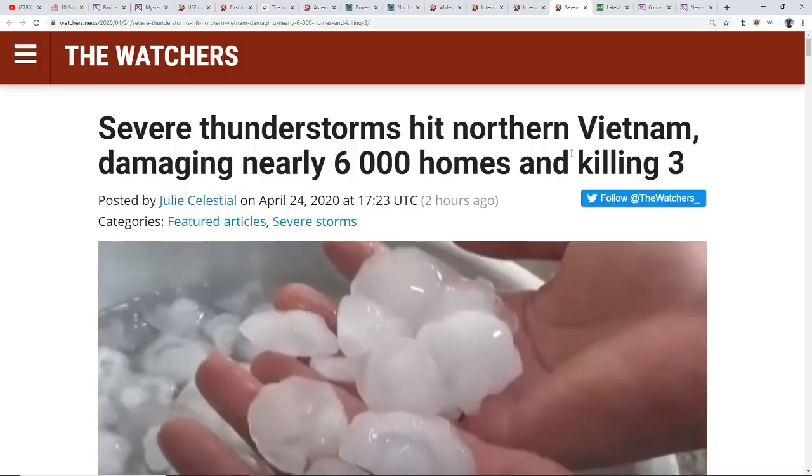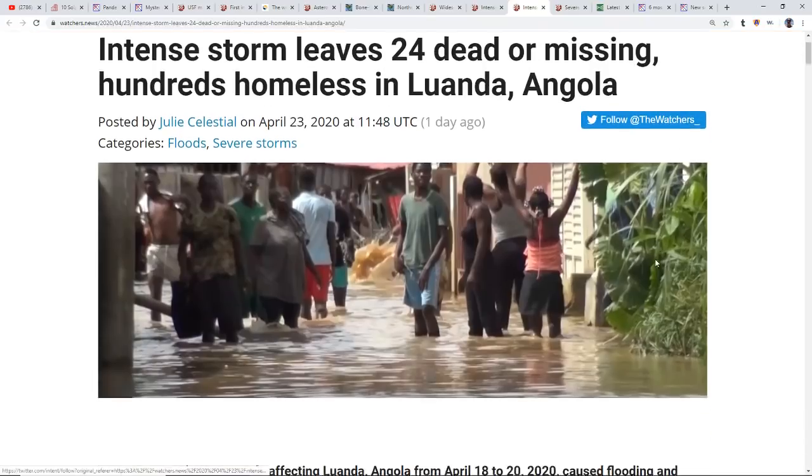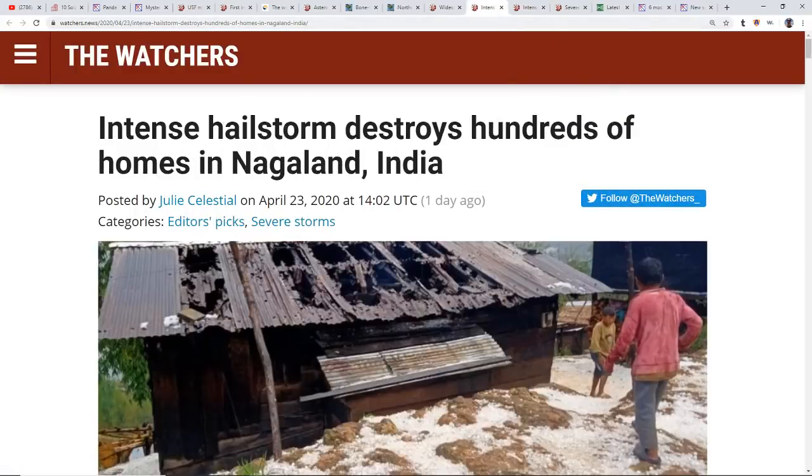Severe thunderstorms hit northern Vietnam, damaging nearly 6,000 homes and killing three, with tremendous hail. An intense storm left 24 dead and missing in Angola. We're seeing these on a daily basis. Intense hailstorms are destroying hundreds of homes in Nagaland, India. Keyword: Naga. The Nagas are the half-serpentine, half-human beings of folklore — thought of as wise but potentially dangerous, and in many cases said to be the sires of some humans. In this area, the people claim to be offspring of these mythical beings.